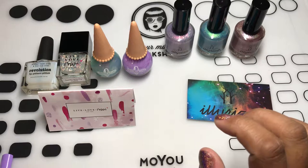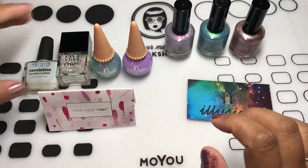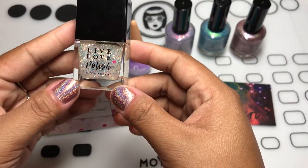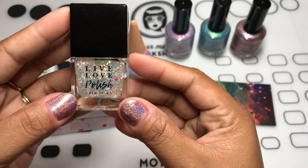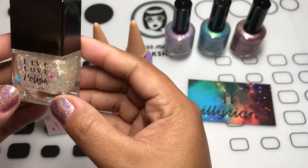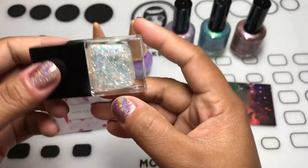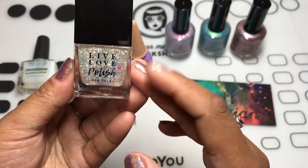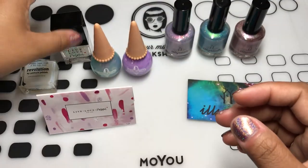For Live Love Polish, I mentioned they came out with their own line — I think they call it their core line or their baseline of polishes. One of them is Sparks Will Fly. First impression: I love this thing. It's beautiful. A lot of glitter toppers nowadays are very sparse, but this one is definitely not.